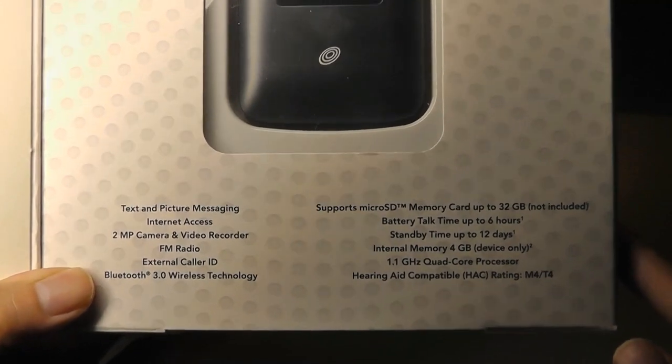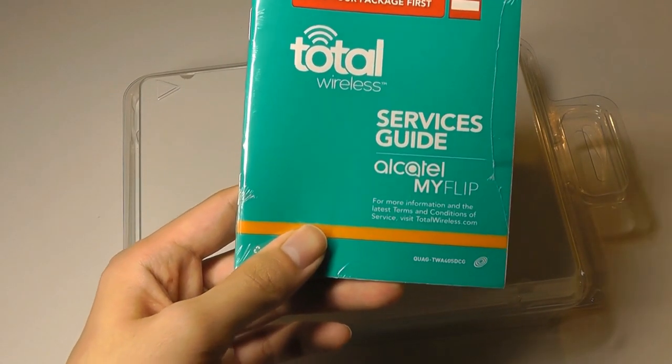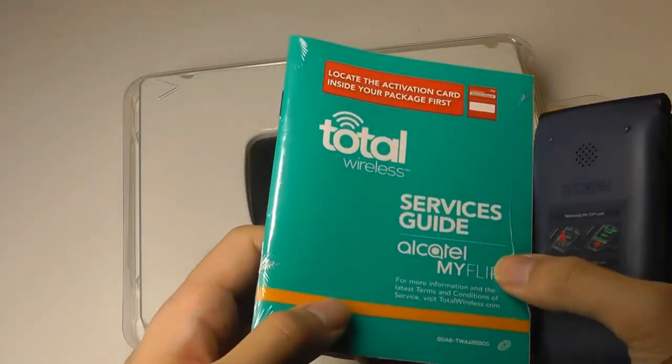It has the same Snapdragon 210 processor, which is quad-core, clocked at 1.1 GHz, and actually has a newer version of KaiOS — the operating system — than the one from T-Mobile, which has not received any updates. It's basically on what you can think of as version zero.